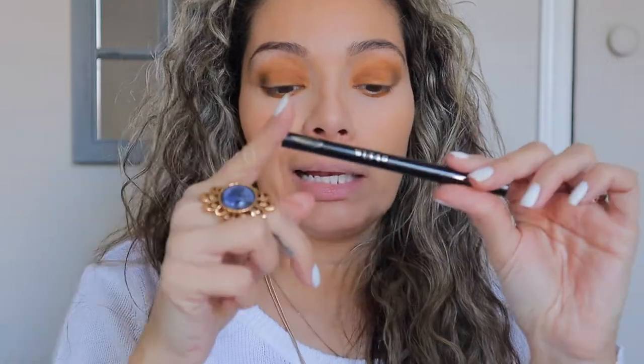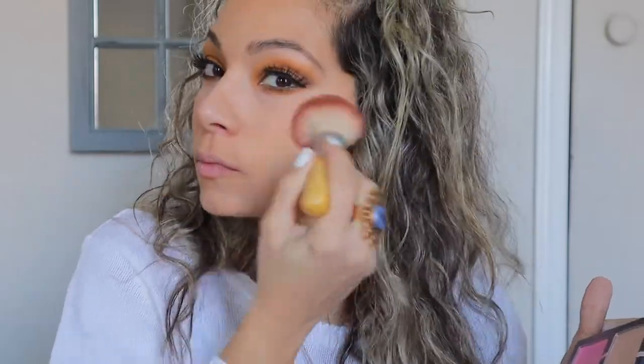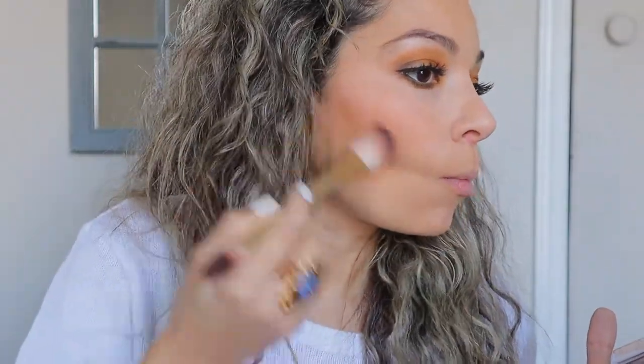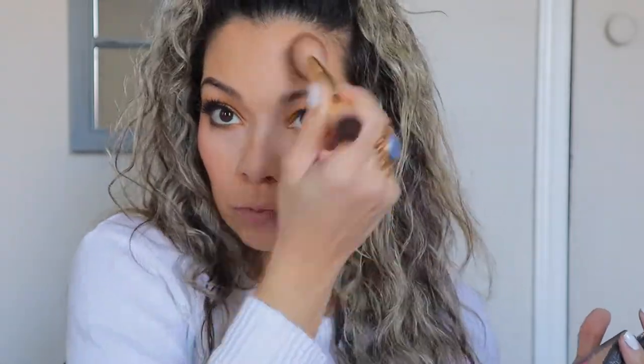I'm putting on some eyeliner and some false eyelashes and I'll be back. Continuing with the face — I'm going to be using Urban Decay and putting a little bit of blush on my cheeks. I'm also going to put some shimmer on the lower part of my cheeks under the blush.